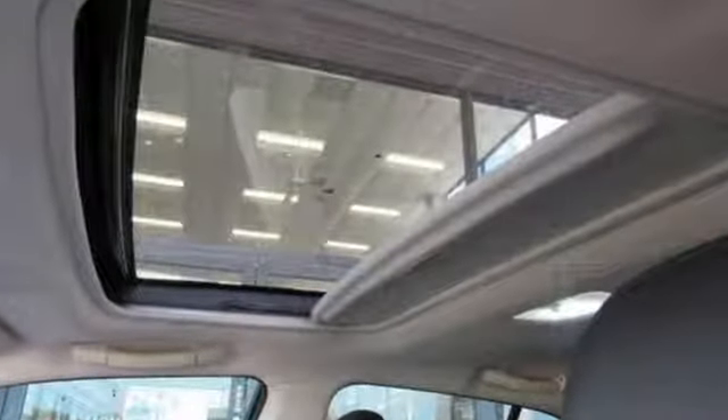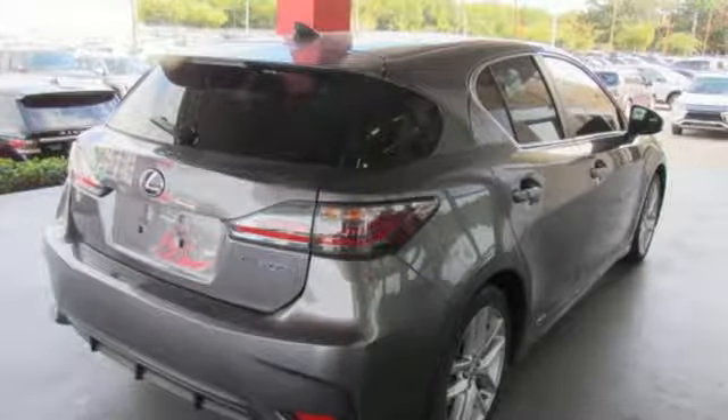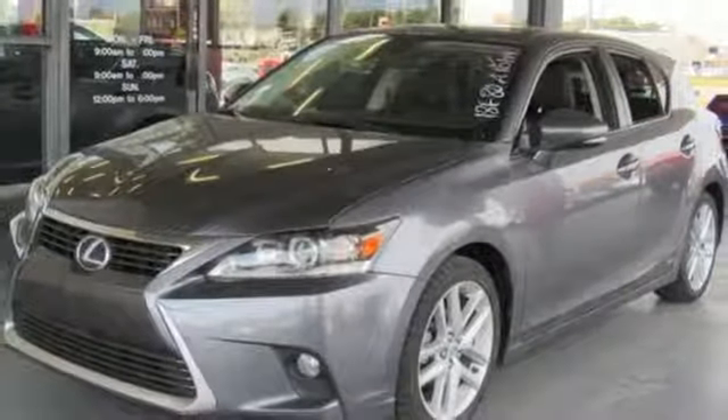Edmunds.com highlights its excellent fuel economy, premium interior, and Euro-chic styling. Inspired design, relentless innovation, incredible performance — that is the DNA of a Lexus.